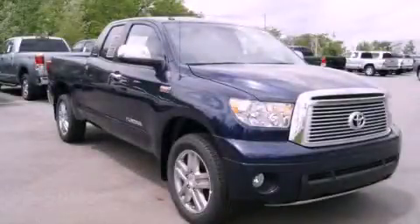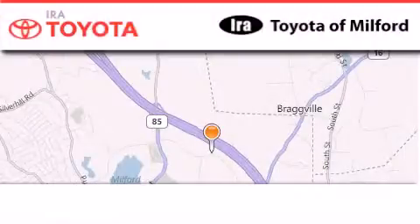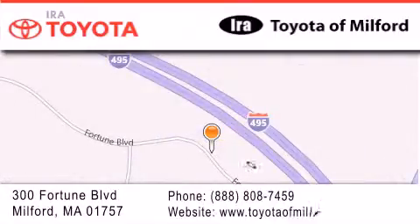This vehicle is sure to sell fast — call and arrange your test drive today. Ira Toyota Milford is located at 300 Fortune Boulevard in Milford. Our goal is to exceed all of your expectations to ensure that you'll return for future visits.